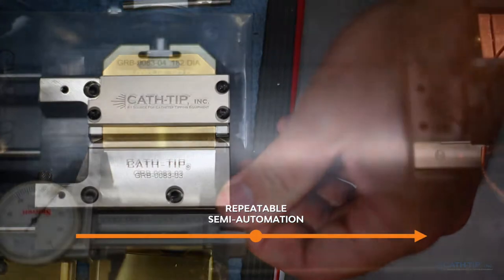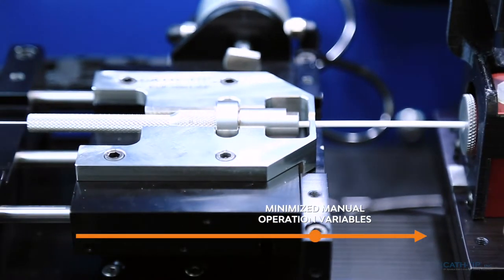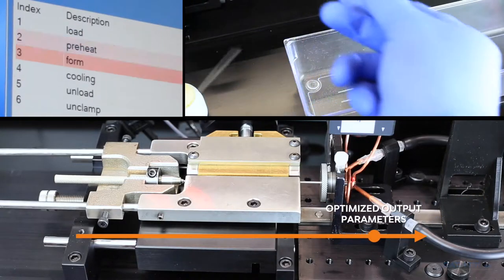We remove manual operator variables and collect development data for optimal output parameters, producing production grade recipes with rapid cycle times and high quality throughput.